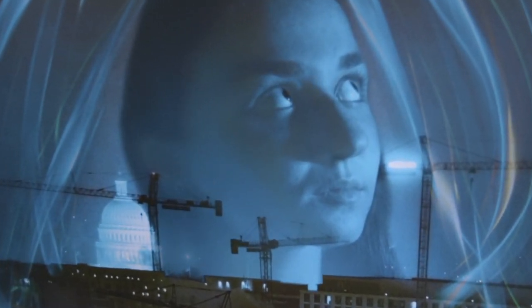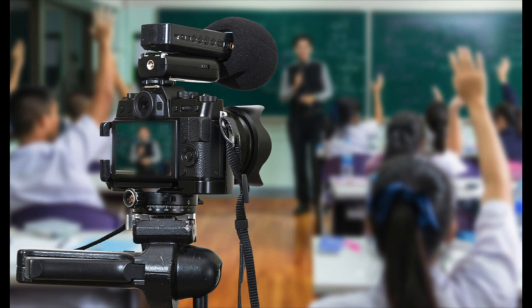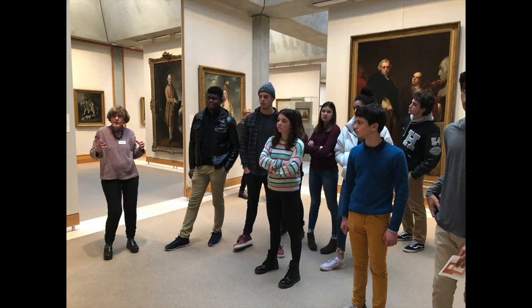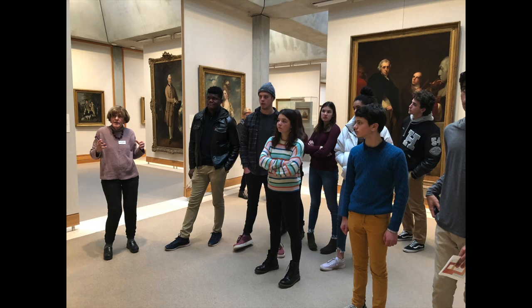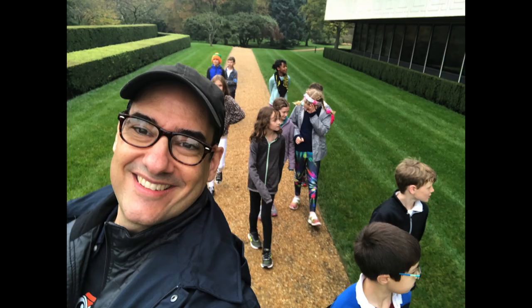In recent years, a number of talented advanced photography students have submitted AP portfolios to the College Board for review. The upper school art program also offers sequential tracks in photography and digital media, as well as in sculpture. In addition to learning and creating in the studio, Hackley lower, middle, and upper school artists also enjoy numerous off-campus art experiences.